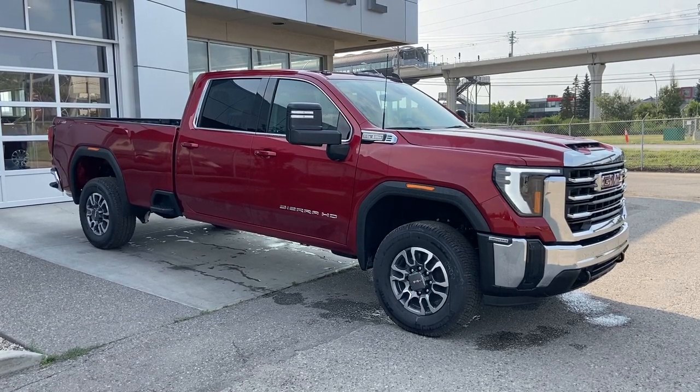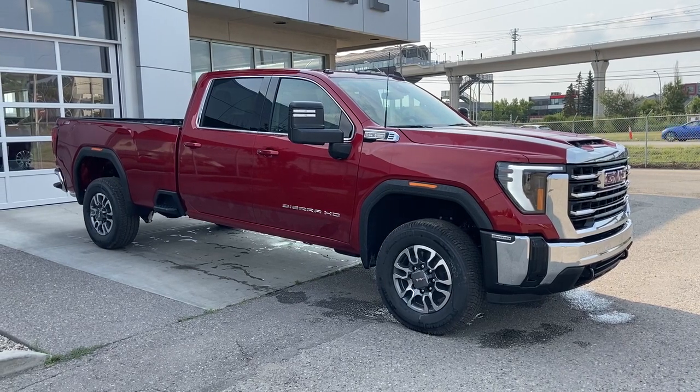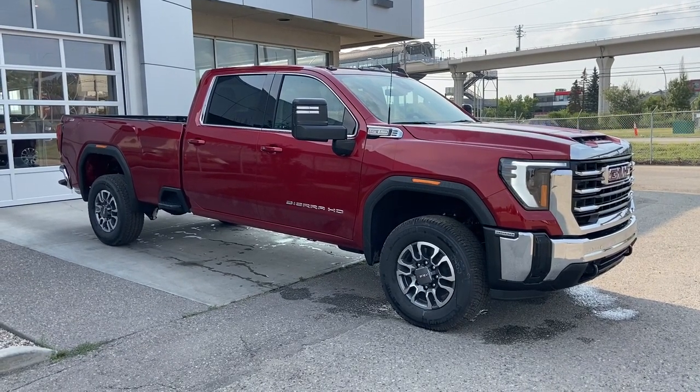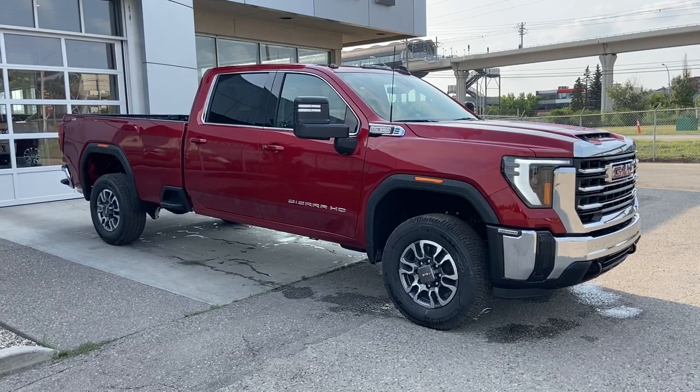Welcome to the brand new 2024 GMC Sierra 3500 HD SLE in volcanic red. This truck is powered by a 6.6 liter V8, bolted up to a 10 speed Allison automatic transmission.